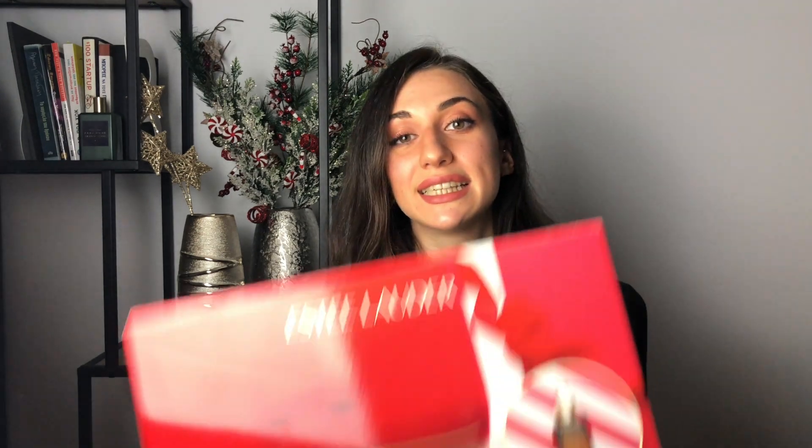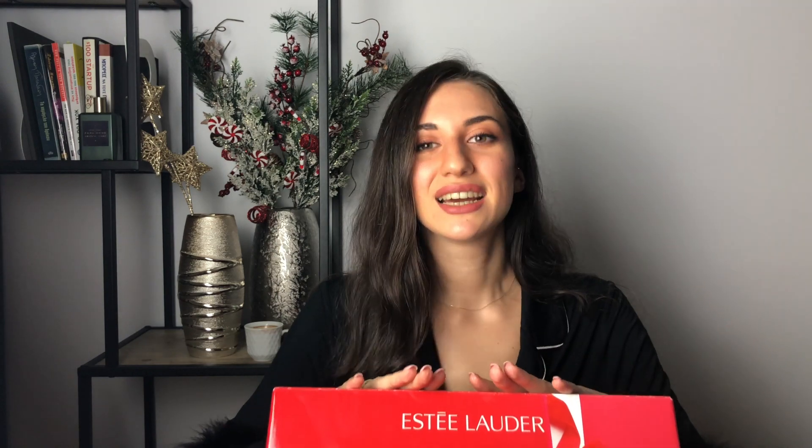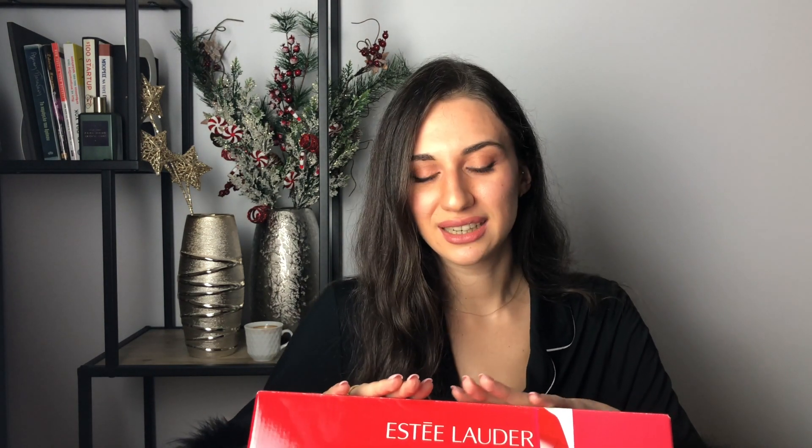The next idea would be perfect for a beauty, skincare, and makeup lover — it's this Estée Lauder luxury tip kit that includes eyeshadows, lipsticks, eye creams, lip gloss, night repair serum, and the list is endless. This is actually a gift my husband gave me for this Christmas — it was waiting for me under the Christmas tree, so I decided to open it so I could show it to you guys. This box has everything a girl ever wished for.